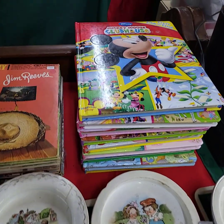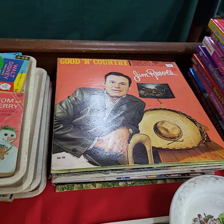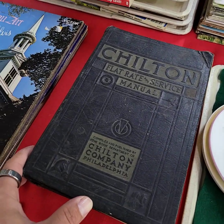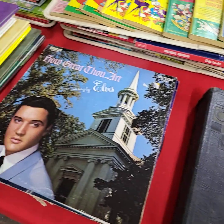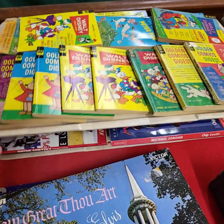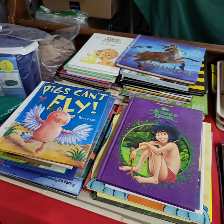Children's books. Stack of records. Old Chilton manual. More records — Elvis. Trays of children's books, we'll be doing choice of the trays. There's four trays there, more trays over here.